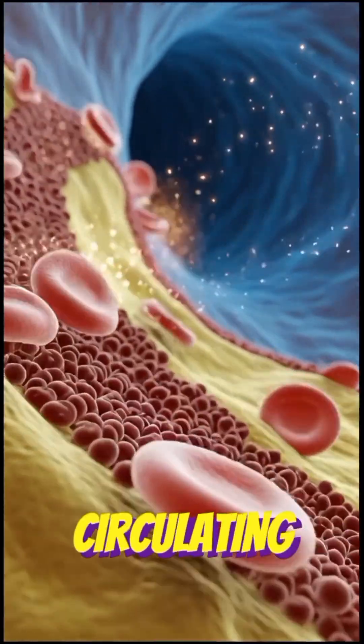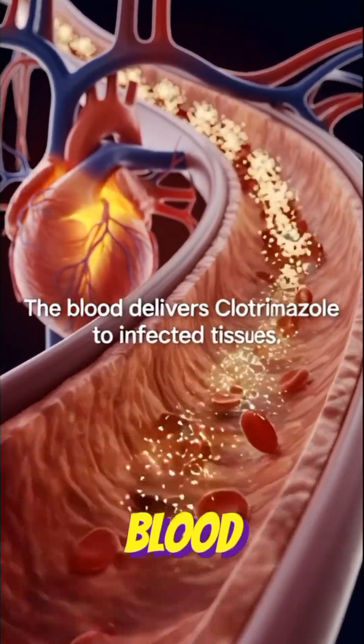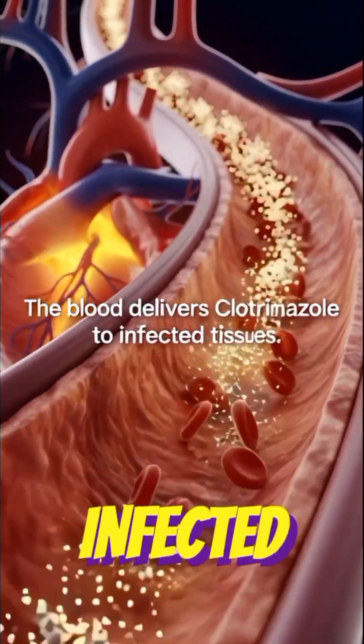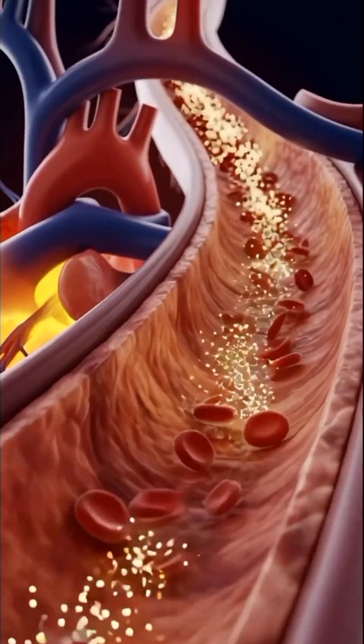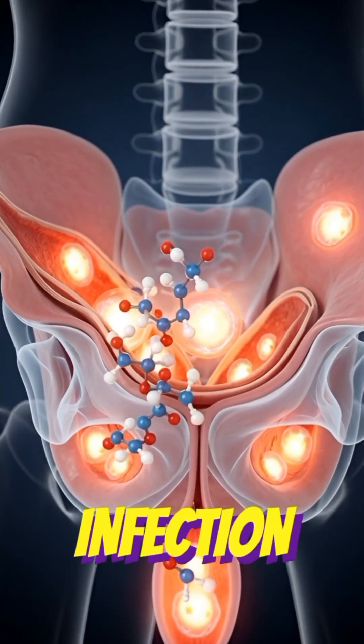Clotrimazole is now circulating through the blood. The blood delivers clotrimazole to infected tissues. Clotrimazole reaches the vaginal area where the fungal infection lives.